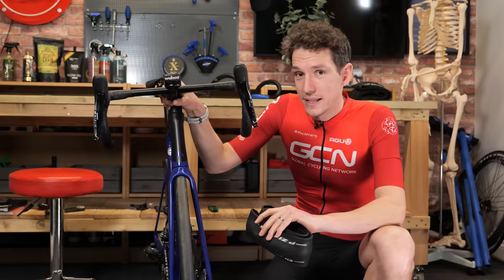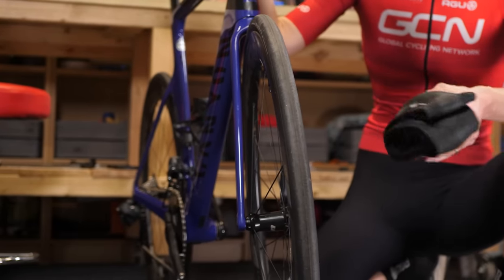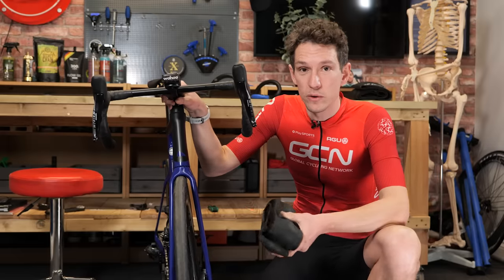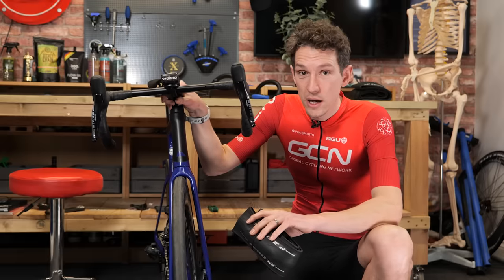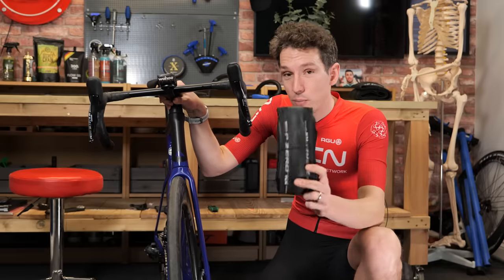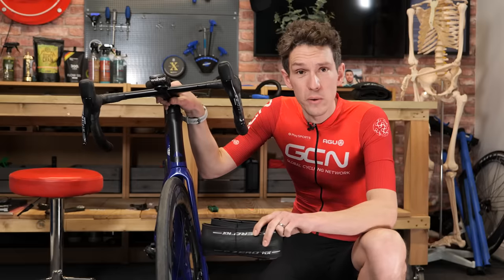The final point on equipment choices is tire width. This is one that's easy to overlook but makes a lot of sense — effectively making your bike as comfortable as possible by reducing vibration coming from the road or trail. There are few drawbacks to running wider tires these days, so why not max out your tire clearance and see if that helps. These ones here are a super light, super fast road tire in a 35.